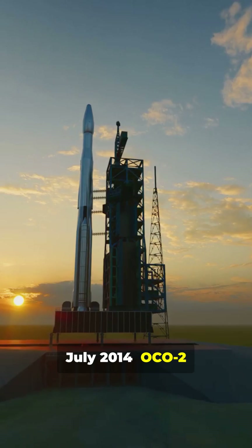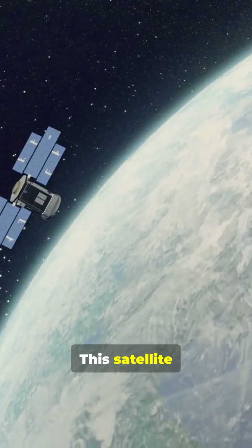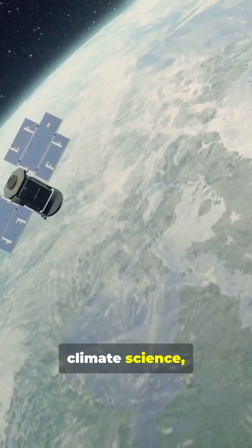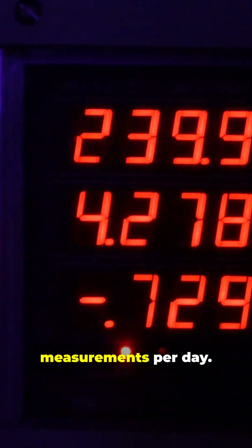July 2014, OCO-2 rises like a phoenix, successfully reaching orbit. This satellite revolutionizes climate science, measuring CO2 with incredible precision — over 100,000 measurements per day.